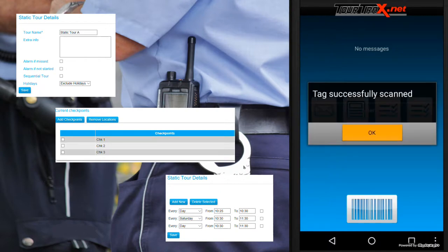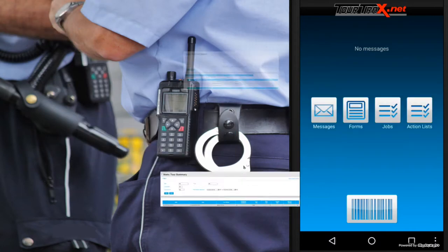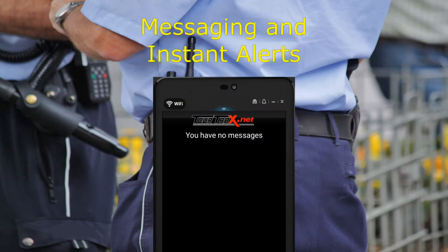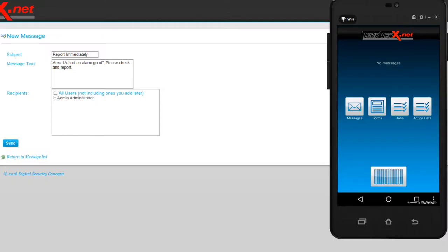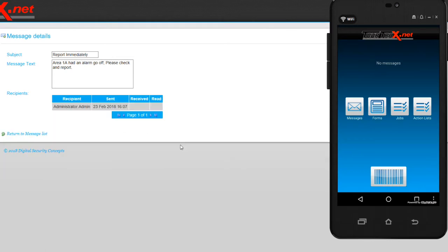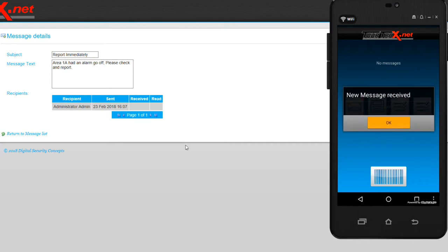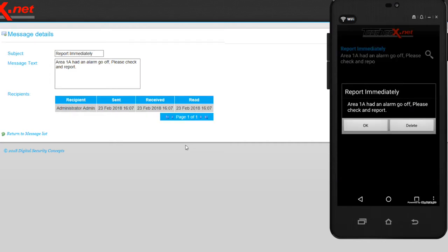Choose when they start, when they finish, and what's checked. Send messages and alerts — Tour Tracks makes communication easier. Know when messages are read and have undeniable proof.